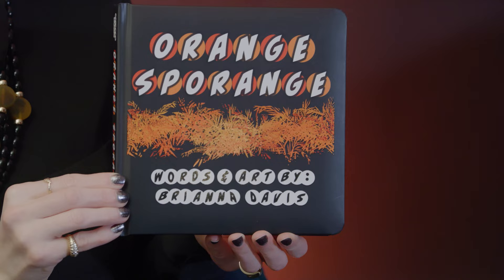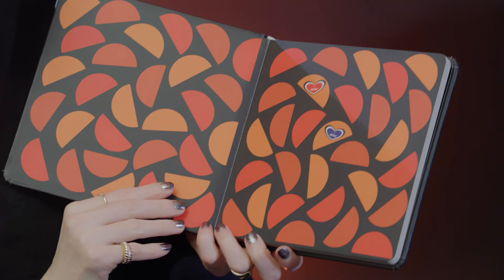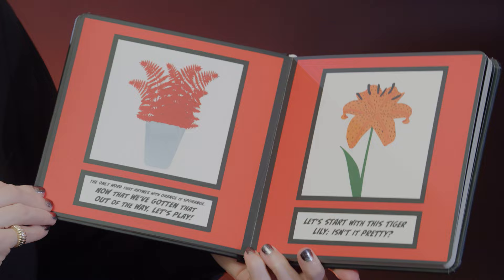Orange Sporange. Words and art by Brianna Davis. For Persia, for Xerxes. Let's review everything with an orange hue. The only word that rhymes with orange is Sporange. Now that we've gotten that out of the way, let's play.